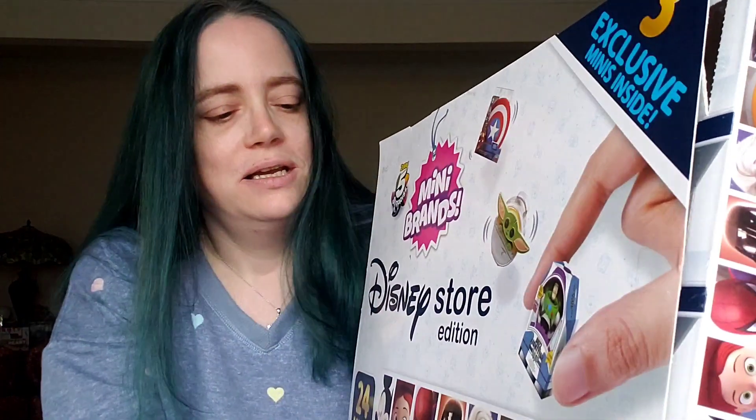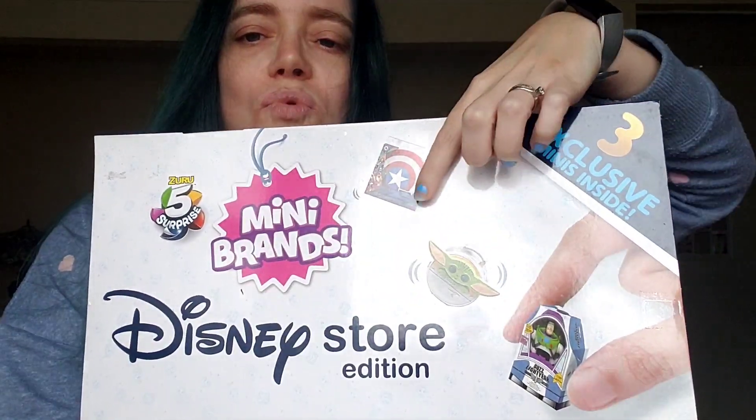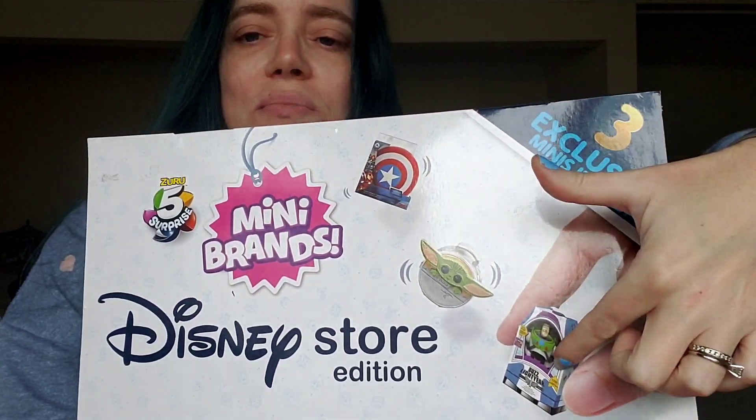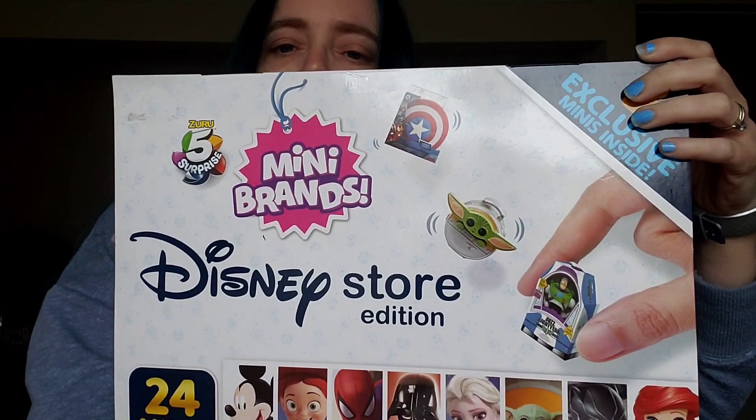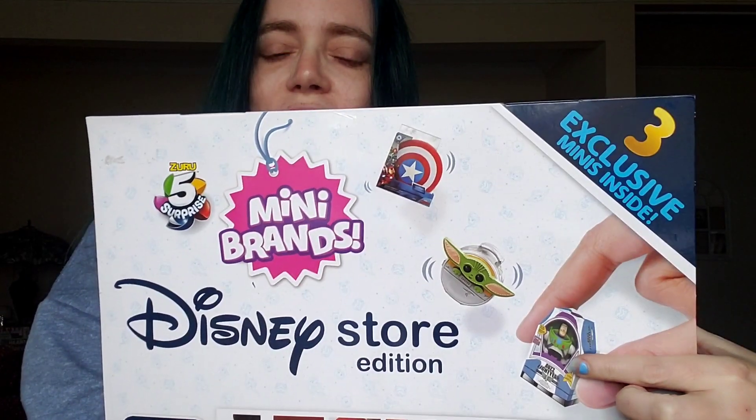The front shows there are three exclusive minis inside. I assumed they were one, two, three because they pictured them, so hopefully the others are still to come. This Darth Vader is very much like the Buzz Lightyear — it's an actual toy that comes in the box.